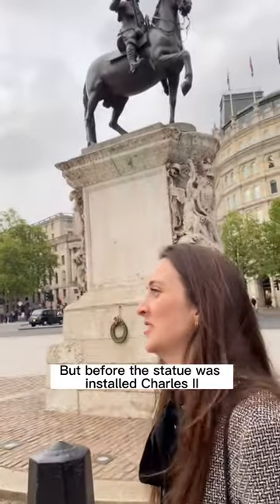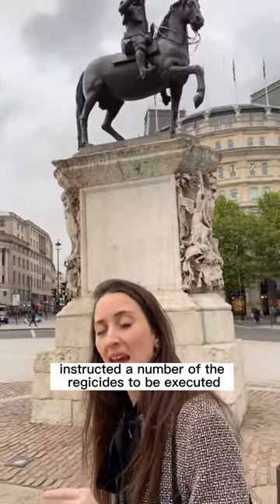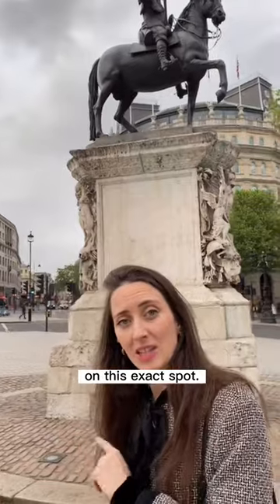But before the statue was installed, Charles II instructed a number of the regicides to be executed on this exact spot.